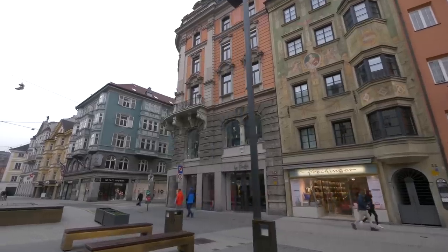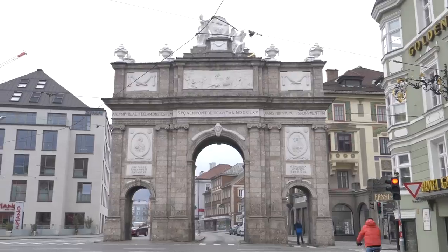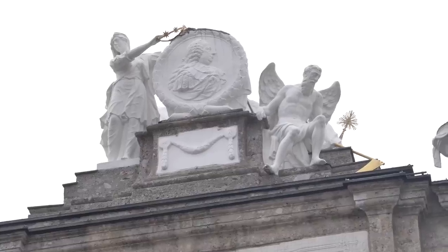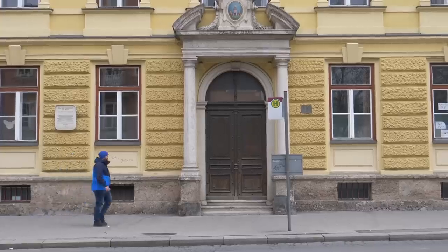Innsbruck offers a unique combination of European city break mixed with an alpine skiing holiday. The city hosts everything one could be looking for, from great museums and cultural attractions to world-class restaurants and bars.